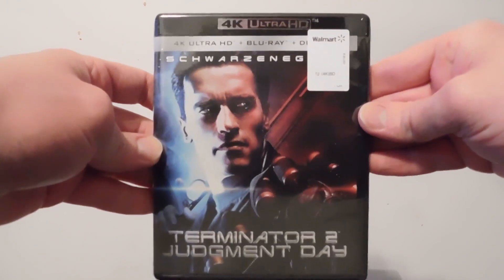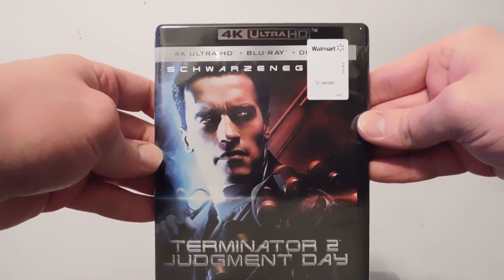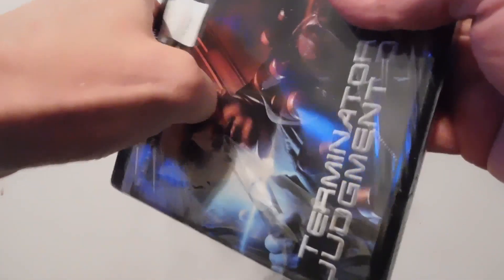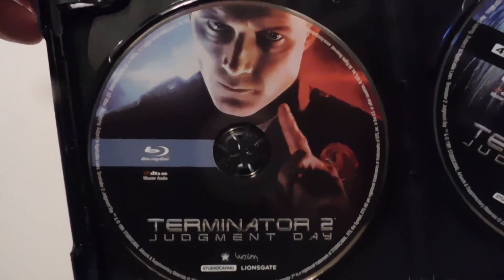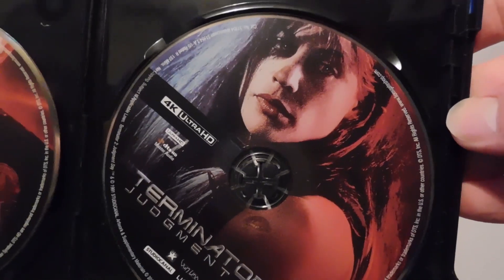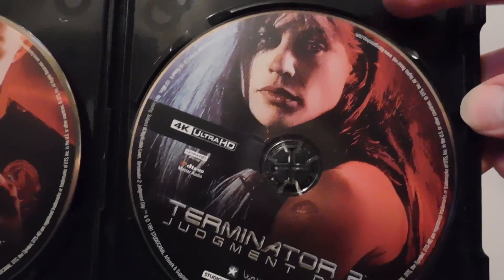And last but not least, Terminator 2: Judgment Day. There's the front, and here's the back. There's a little copy. There's the Blu-ray — the T-1000, played by the great Robert Patrick. Awesome. And here's the 4K disc — there's the very lovely Linda Hamilton on it.